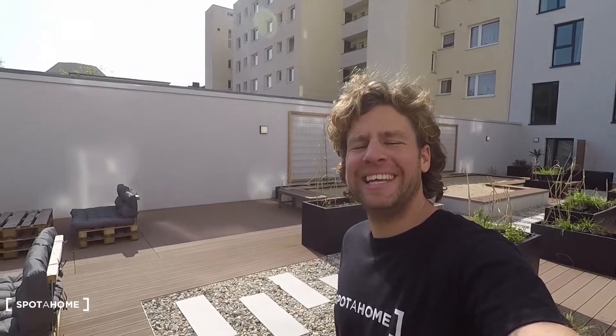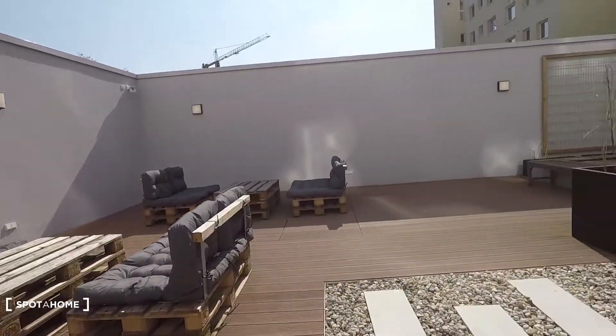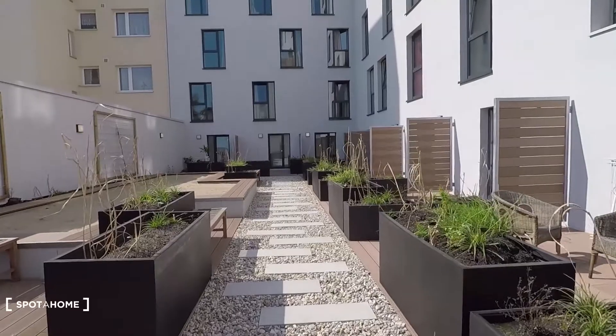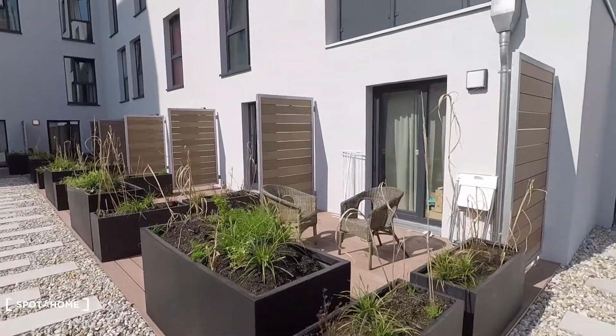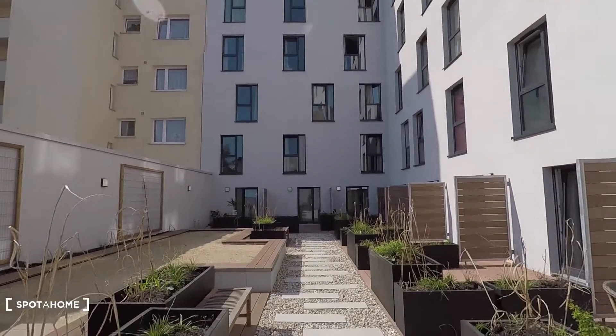We are now on the community terrace. Look around — that's the community terrace. You have pallet banks here and lots of space. Those are terraces that belong to apartments, and here that's the studio.